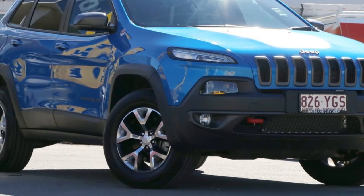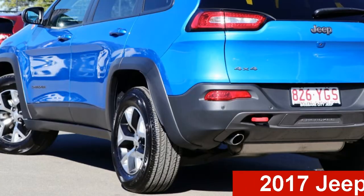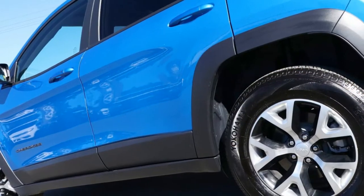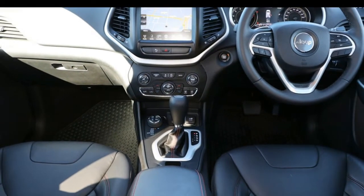Be the envy of your friends in this Jeep Cherokee. This Cherokee has a reliable 3.2-litre engine and a smooth shifting automatic transmission. The attractive blue exterior is complemented by its stylish interior.